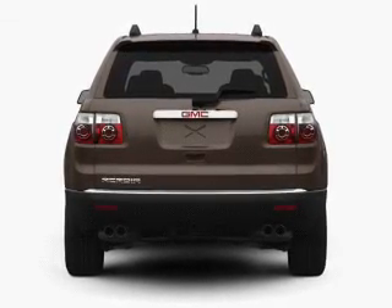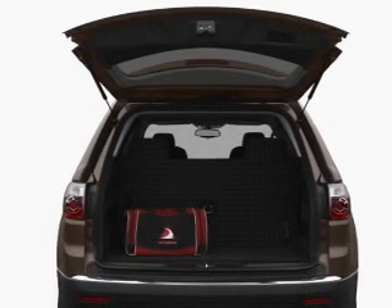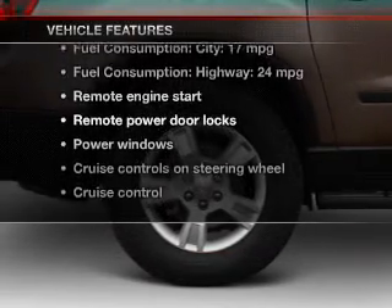A premium sound system is just one of the benefits of owning this vehicle. The anti-lock braking system will keep you safe on the road. Pamper yourself with memory settings, plus enjoy these notable features that are included in this vehicle.